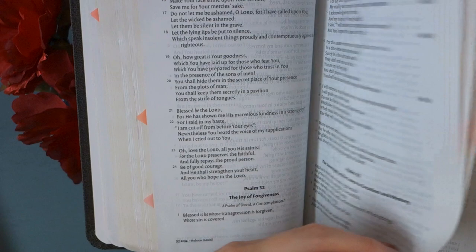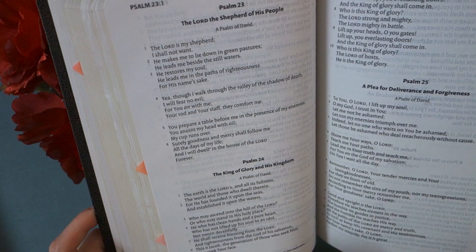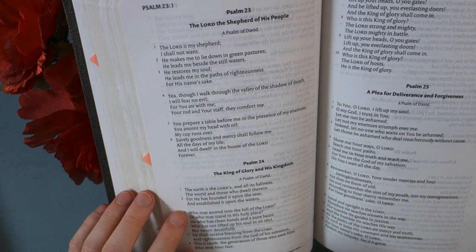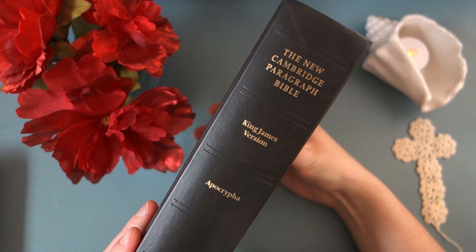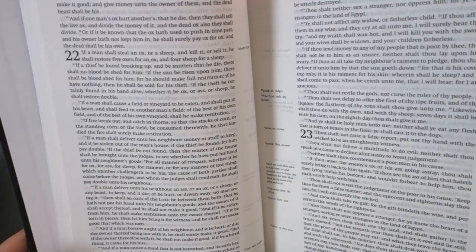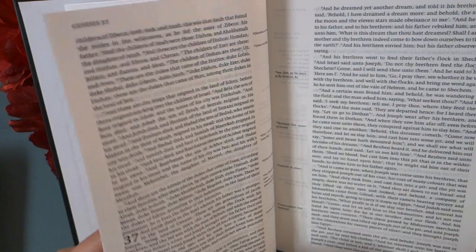Some people I've talked to didn't realize that Bibles are published this way, but you can find this format for the New King James Version and also the King James Version. This one is the New Cambridge Paragraph Bible, King James Version with Apocrypha — it has a serif font, which is a little more classic looking. Definitely something to consider if you're struggling with the traditional column format.